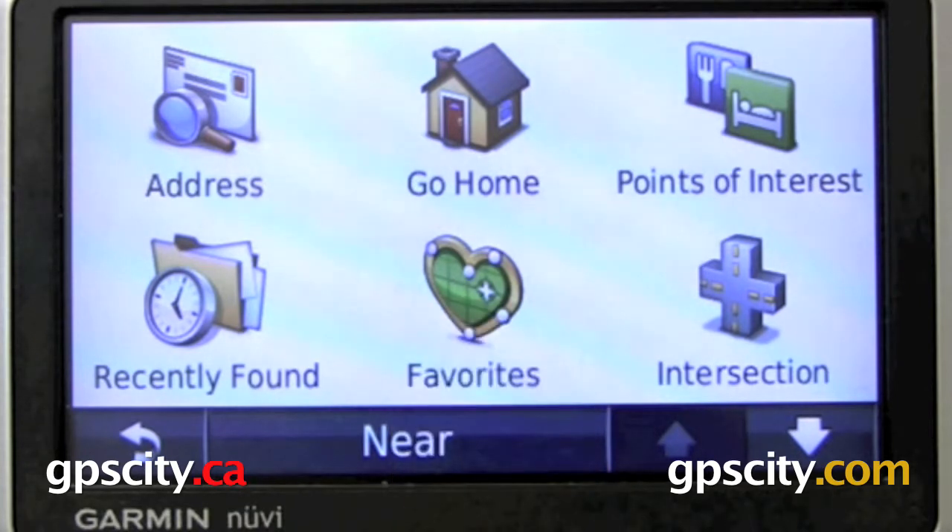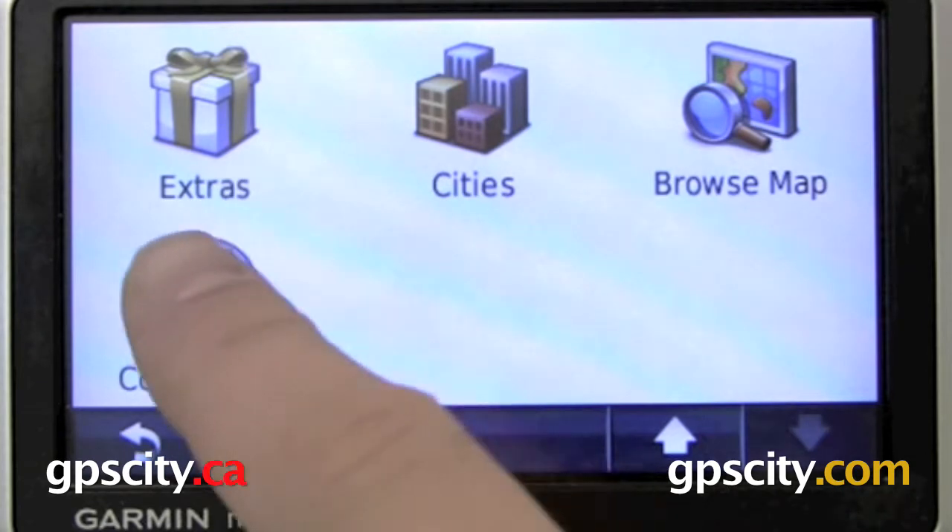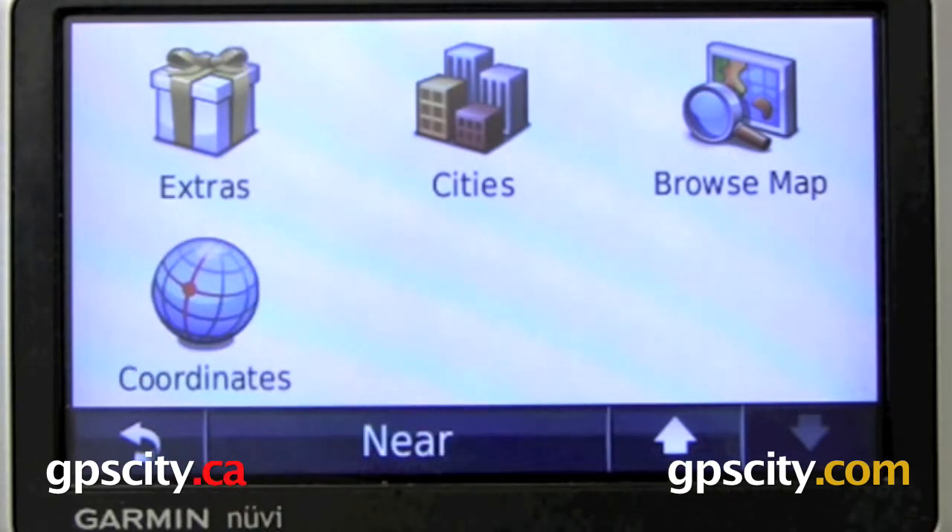Favourites are locations that you've added yourself and want to go back to often, like Grandma's house. We've got Intersections so you can find cross sections of two roads. We also can look for City Centres, browse the map to look for a location, and look for coordinates via lat/long.